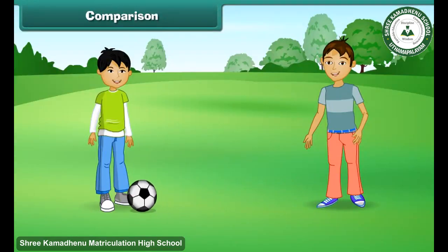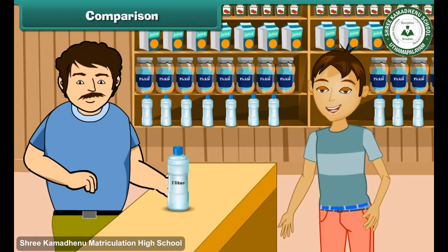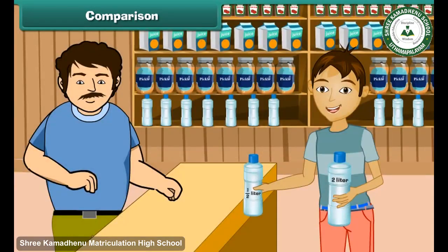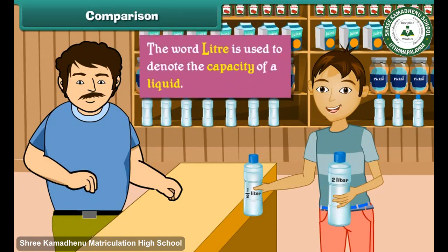Rama was out on a picnic and felt thirsty. He went to a shop and purchased a one-liter bottle of water. This bottle can hold one liter of water. There were other bottles of different capacities — one held half a liter and another held two liters of water. The word 'liter' is used to denote the capacity of a liquid.